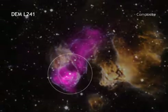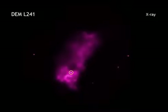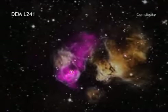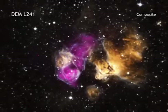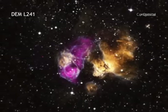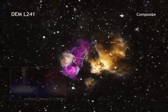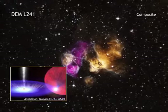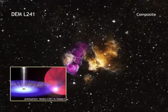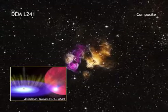The data suggest that a point-like source in X-rays is one component of a binary star system. In such a celestial pair, either a neutron star or black hole — which was formed when the star went supernova — is in orbit with a star much larger than our Sun. As they orbit one another, the dense neutron star or black hole pulls material away from its companion star through the wind of particles that flows away from its surface.